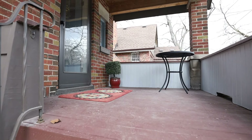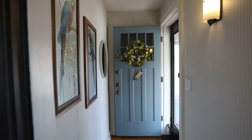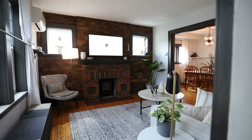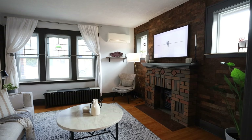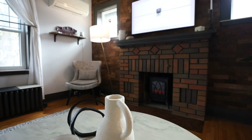Welcome to this charming property that radiates warmth and comfort starting right from its inviting front porch. Situated in the friendly neighborhood of Old South and only steps from Wortley Village, this home immediately draws you in with its cozy exterior and interior.